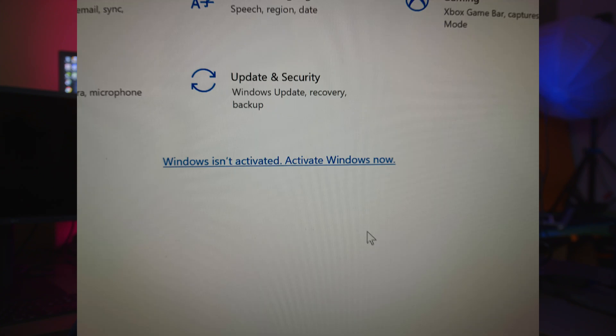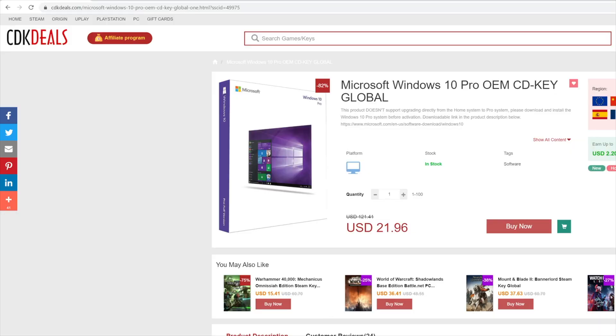Today let's talk about CDK Deals. Oftentimes, especially when you're building various computers, or even when you restore your own computer and reformat your hard drive, you always need a nice copy of Windows. Windows 10 Pro is generally my favorite, and doing it through a website like CDK Deals, you're going to save a considerable amount of money while still getting a safe, reliable, and real copy of Windows 10. We also have a coupon code where you can get this for under $20 — it ends up being like $17 and something for a Windows 10 Pro key.